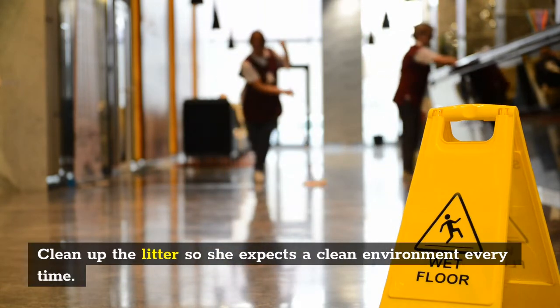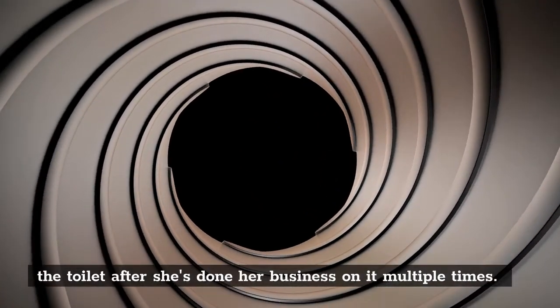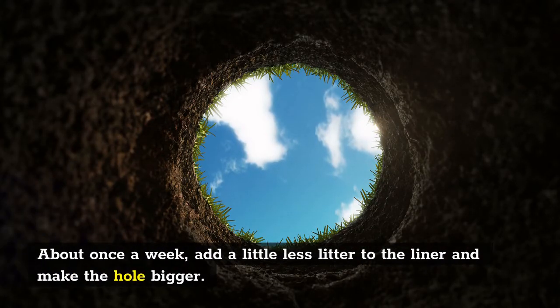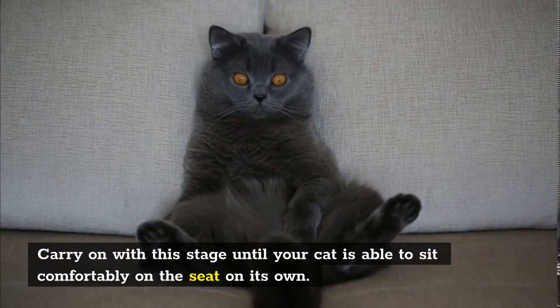After she's done her business on it multiple times, cut a hole in the liner so the waste may get into the toilet. She'll grow accustomed to the noise. About once a week, add a little less litter to the liner and make the hole bigger. Carry on with this stage until your cat is able to sit comfortably on the seat on its own.